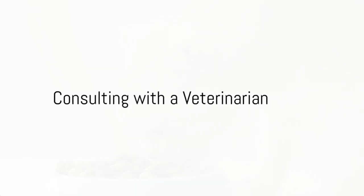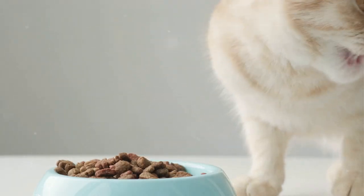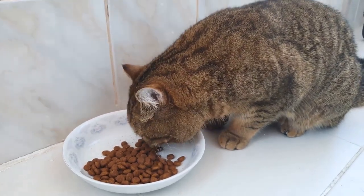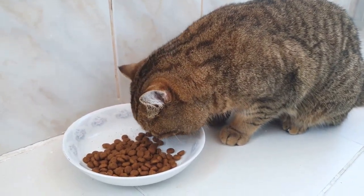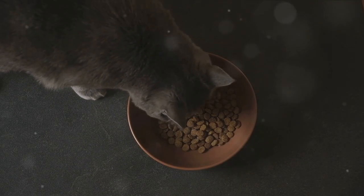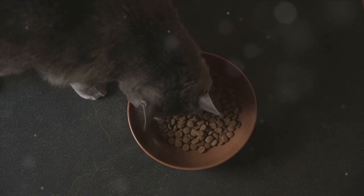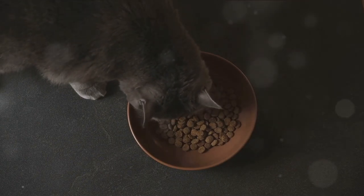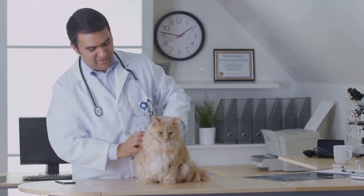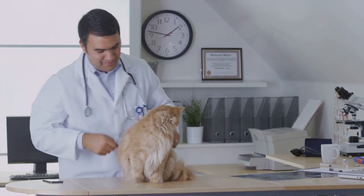While understanding the role of diet is crucial, it's equally important to consult with a professional. When it comes to managing arthritis in cats, no one-size-fits-all diet plan exists. Each feline is unique with its own set of needs, preferences and health conditions. Hence, it's essential to consult with a veterinarian or a veterinary nutritionist when developing a diet plan for a cat suffering from arthritis. These professionals have a deep understanding of feline nutrition and health and can provide personalized advice based on the specific needs of your cat.